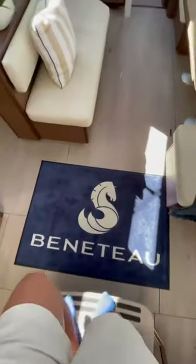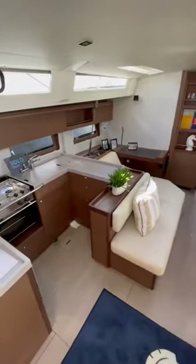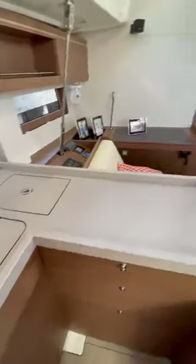Walking into the salon, this boat's beam really shines through. This area is so spacious, and there's a ton of natural light that flows in that makes it feel even bigger. This boat is built to spend weeks at a time on the water, so there's a huge galley and a lot of areas to sit.